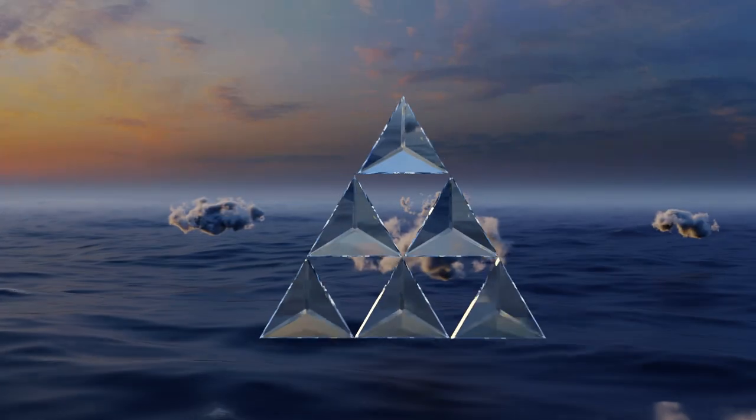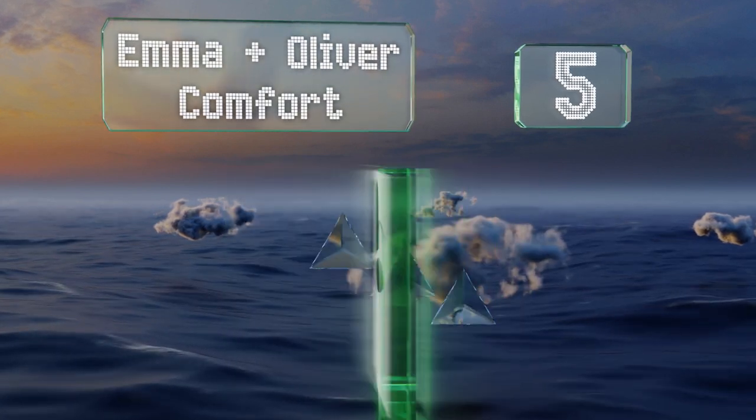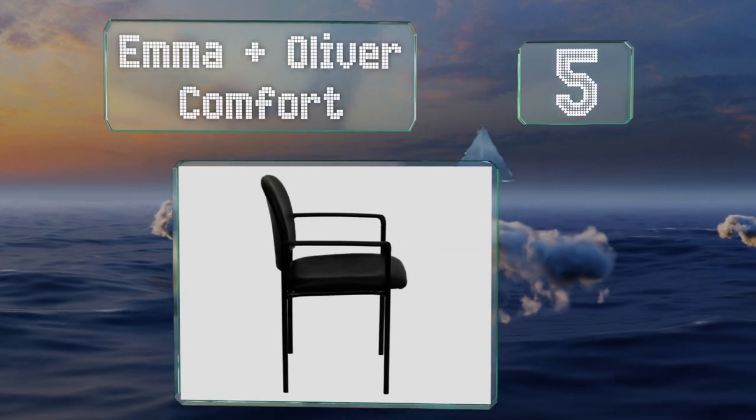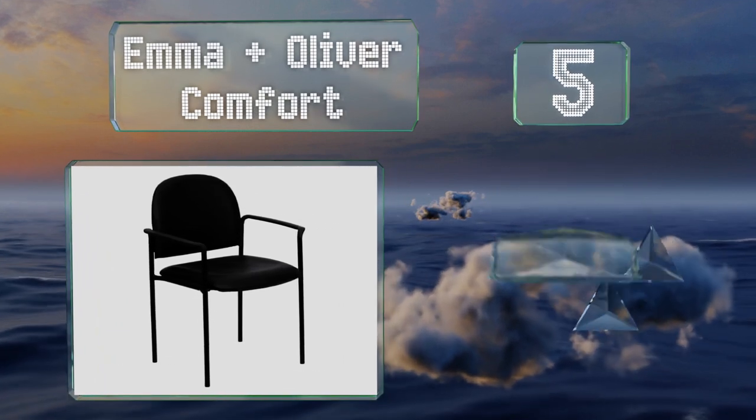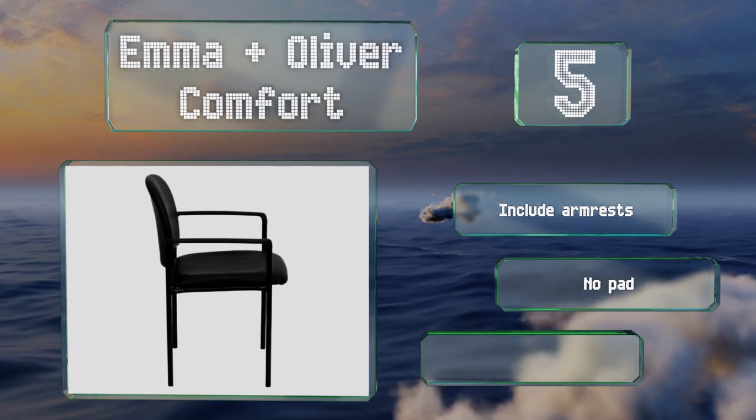Halfway up our list at number five, the Emma and Oliver Comfort chairs are available in several fabric colors including burgundy and navy, as well as a vinyl upholstered version. These include armrests, but they have no pads on the feet and they only stack a maximum of four high.